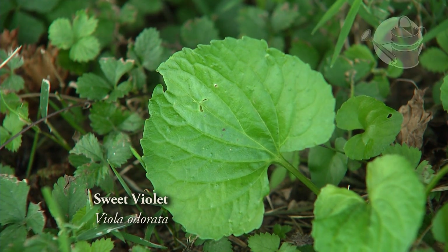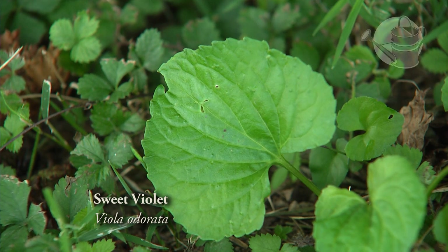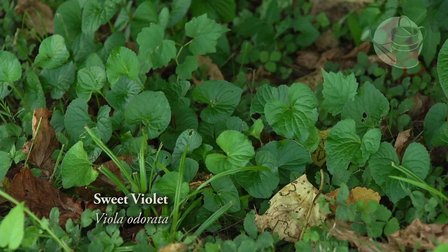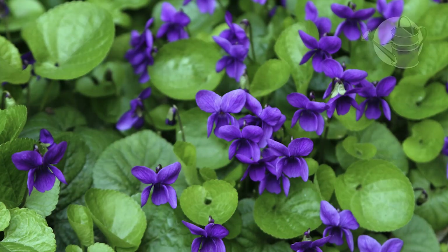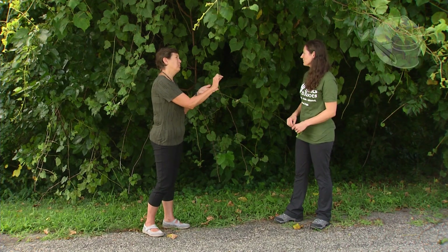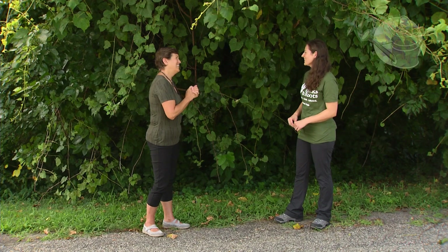So what down here is edible? There's violet right here, and that has a heart-shaped leaf as well, with a very nice mild flavor, kind of like lettuce. You can add it into a salad, sauté it a little bit, or throw it in a frittata. And the flowers are very pretty — they have five petals, with one petal significantly smaller than the others. They look great on a cake, on top of ice cream, or on a salad. The Victorians used to roll them in sugar and place them on their confections.